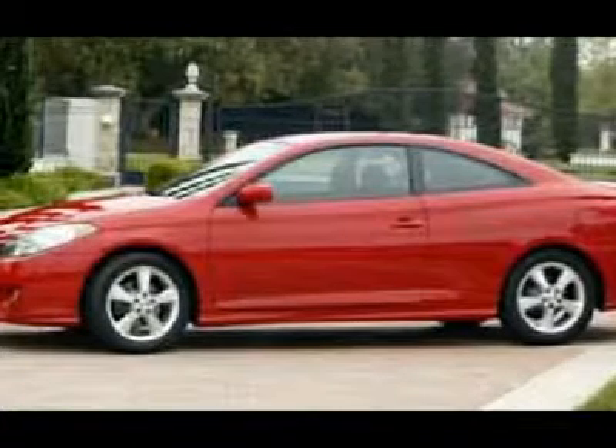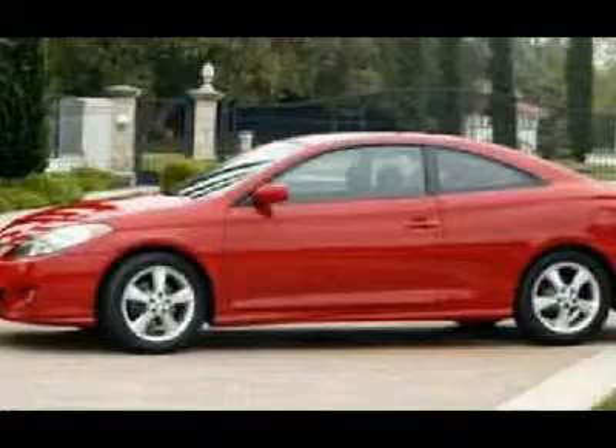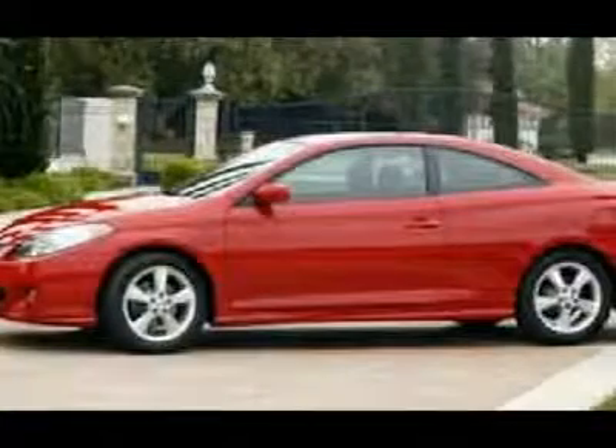Preferred Internet Customers: print this page and bring it to Chad Stowe upon arrival for Internet Savings appointments. Preferred walk-ins welcome. Call 504-250-7650.